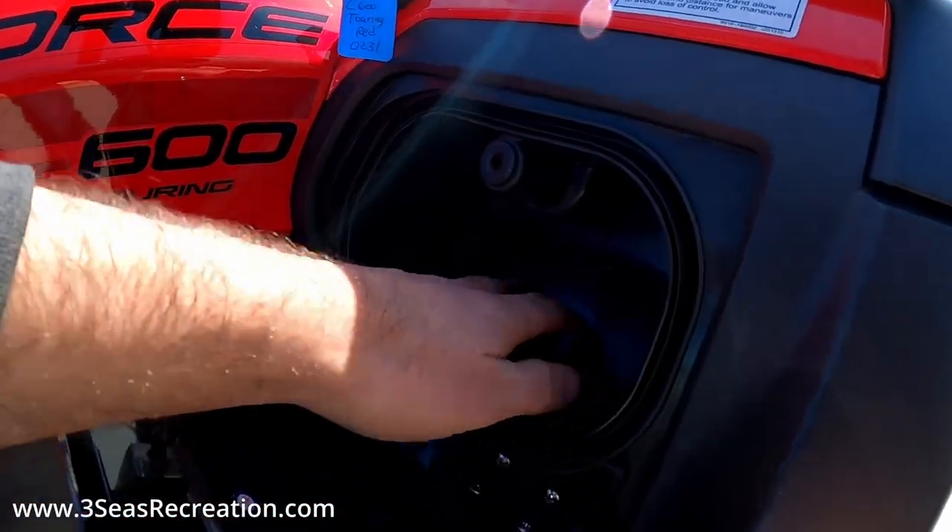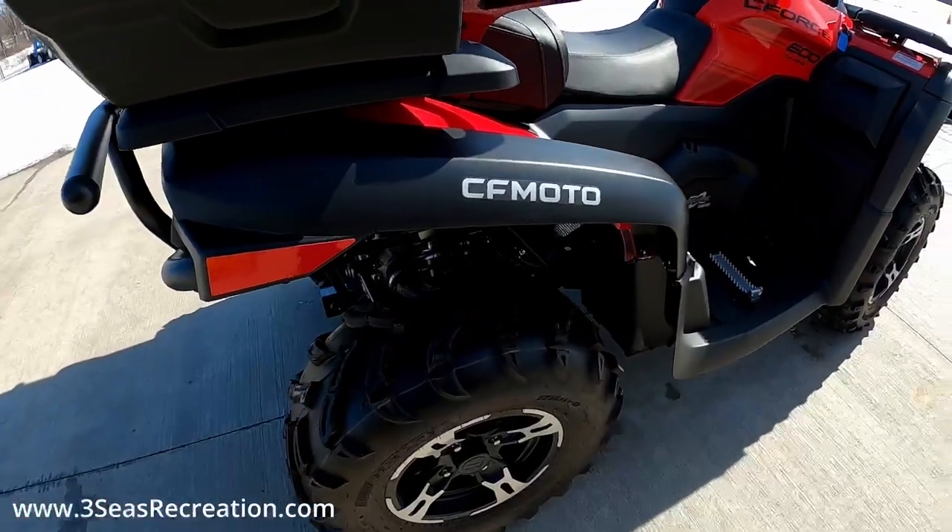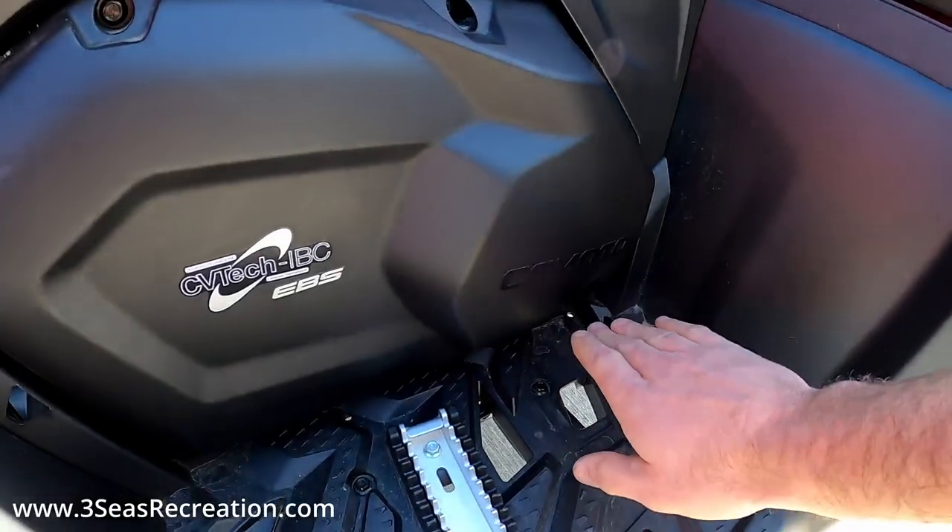It's a nice little spot — you can tuck a pair of gloves or maybe your phone in there. And then as you come around, we've got a foot brake here on the floor as well, which runs all four wheels.